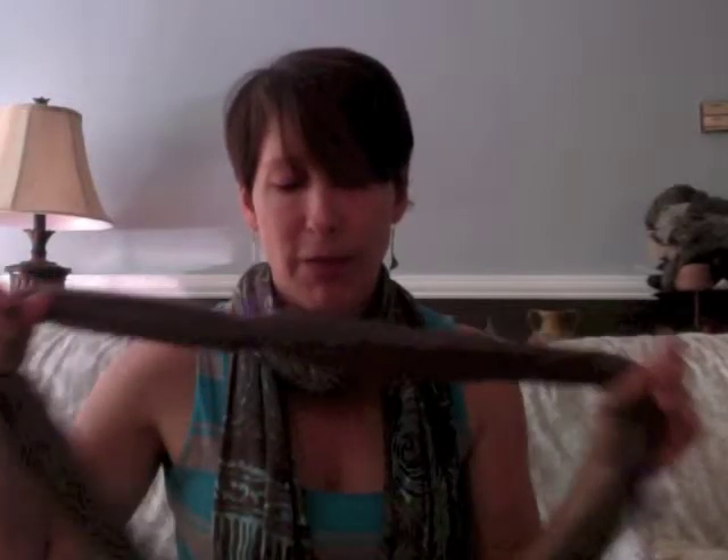I did wash the yarn I showed you last week and it did puff up a bit. This is the llama from Wellspring Farms — I had two different llamas. I was hoping to get more of a DK weight, but I wound up getting about 266 yards out of this four ounces of llama. There's no springiness to this at all.